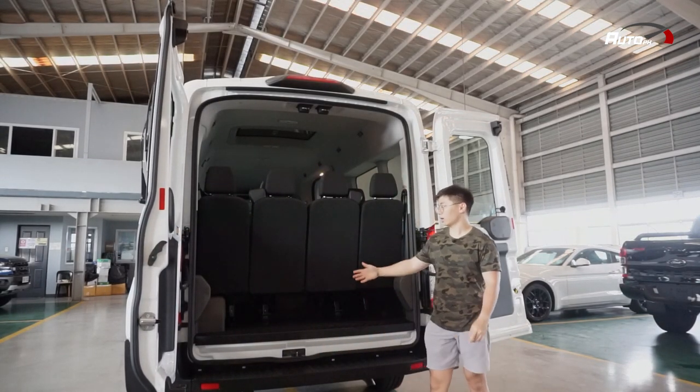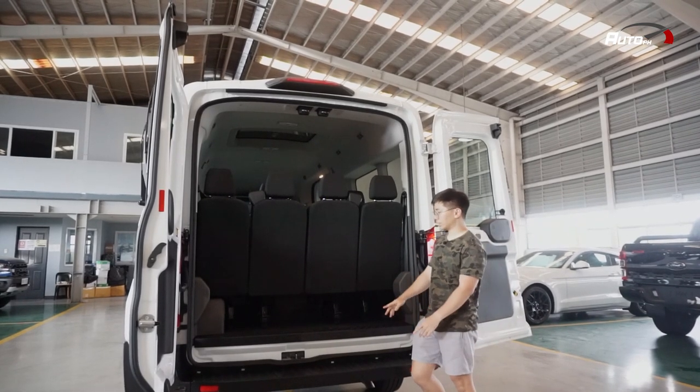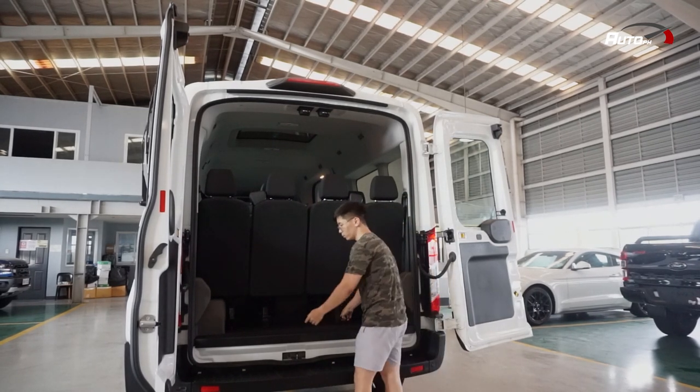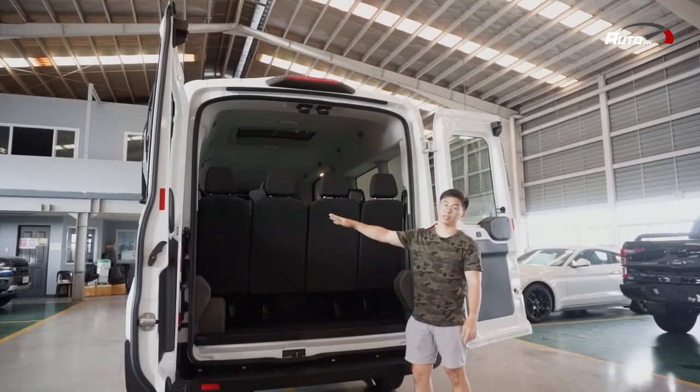As you can see, ito lang yung space na available dito sa loob. But if you want more space, pwede natin i-remove ang dalawang seats in the middle by just pulling these two. And then if you want even more space, you can remove the seats at the edges.